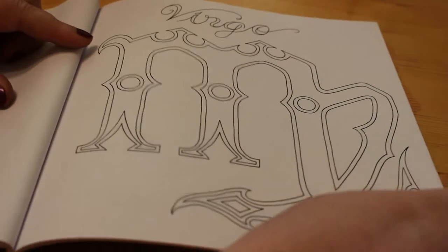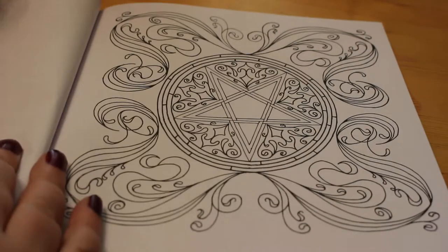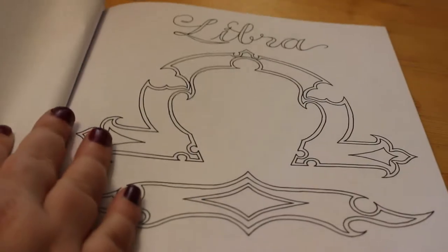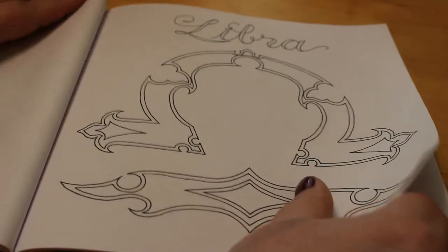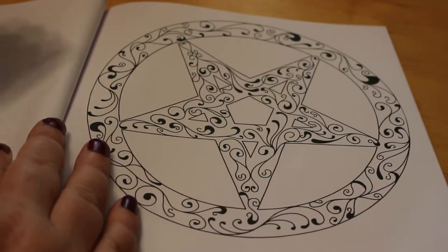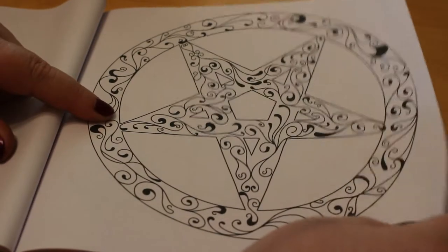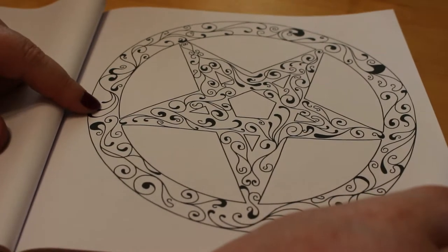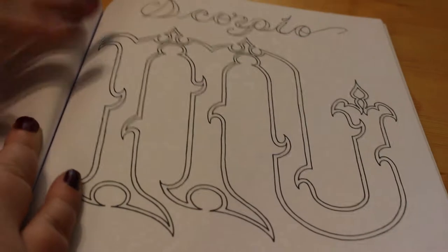Then Virgo, and this is a beautiful pentagram. Then Libra — this is another really nice one. It doesn't look that difficult or that intricate, but there's a lot you could do with that.